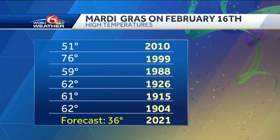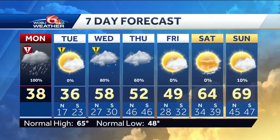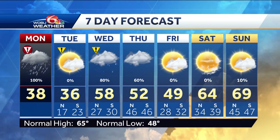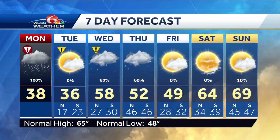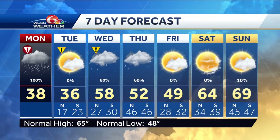Here's a look at Mardi Gras climatology. We're looking at tomorrow, February 16th, to be the coldest Mardi Gras on record. Wednesday morning will start off with more freezing conditions, so still some hazardous concerns there. By the afternoon we're above freezing, but we have rain and storms through Thursday as well. Then we're back to dry conditions this weekend with highs in the 60s — that'll feel nice. Back to you.